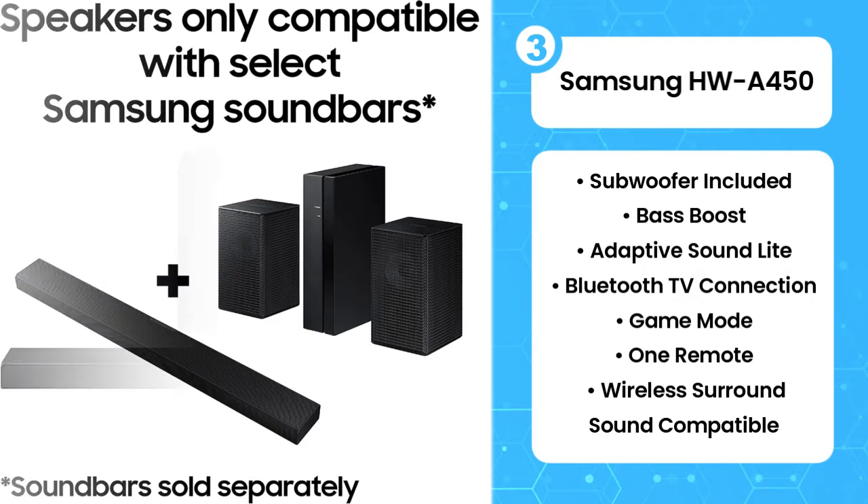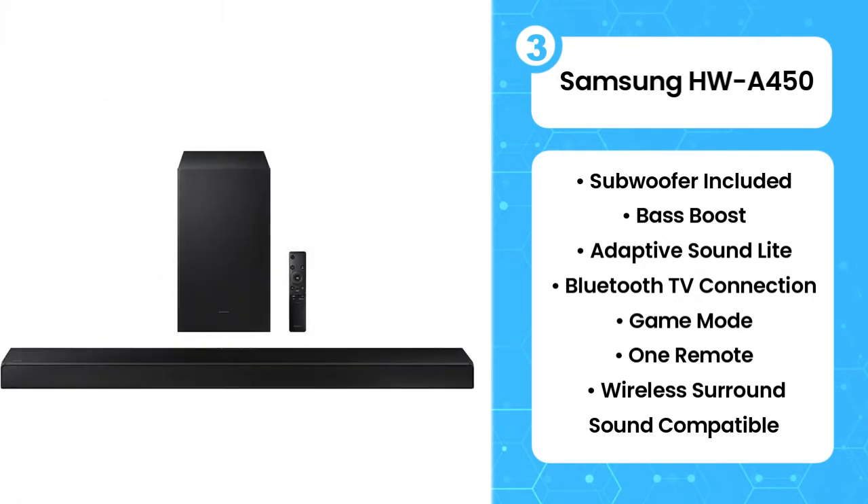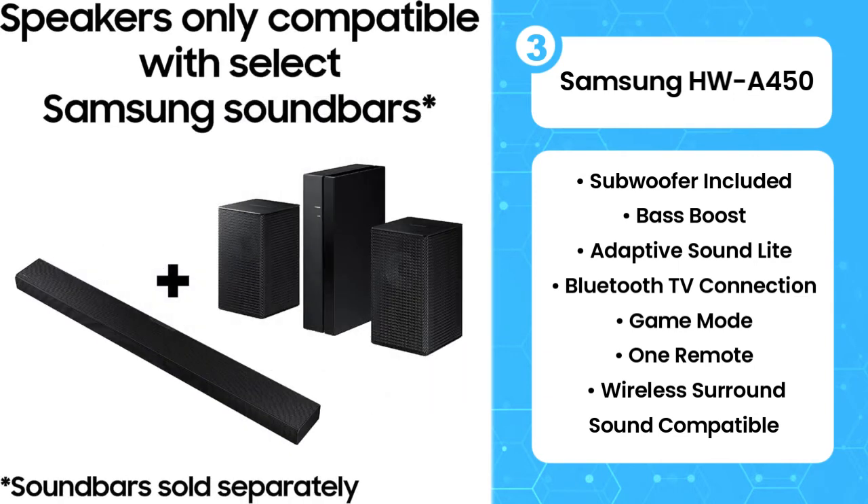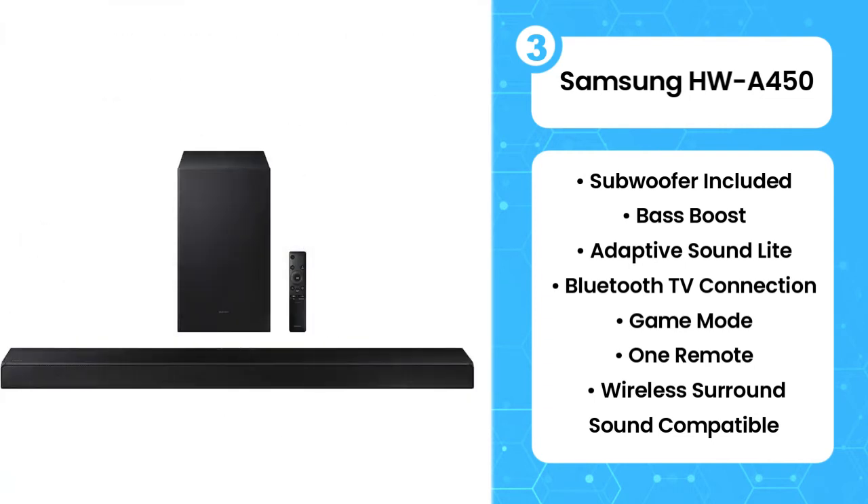That said, the bar can get loud without too much compression. The Samsung HWQ850 is satisfactory for mixed use. It has a neutral sound profile suitable for a variety of audio content, and you can customize its sound to your liking using its graphic EQ or presets. The bar can also get quite loud and supports Bluetooth, so you can easily stream your favorite music to the bar.